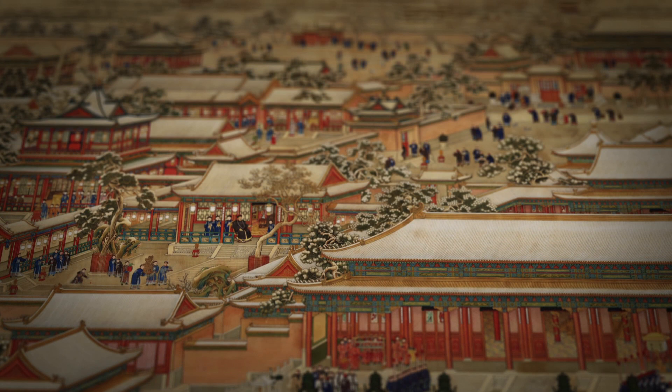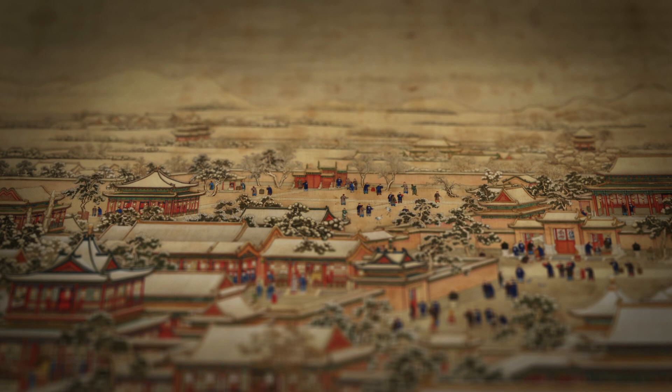The Forbidden City is the largest palace in the world. It was bigger than Versailles, bigger than Buckingham Palace. It is on 178 acres of land and is comprised of about 980 buildings and courtyards inside what was essentially a walled city.